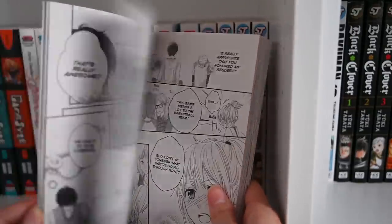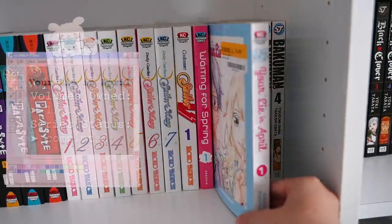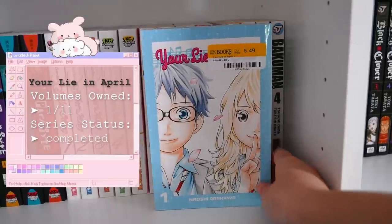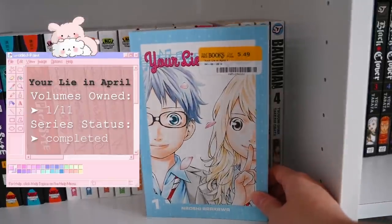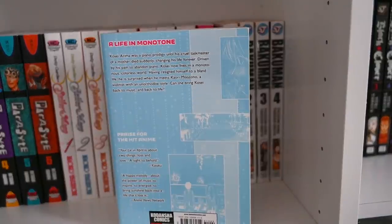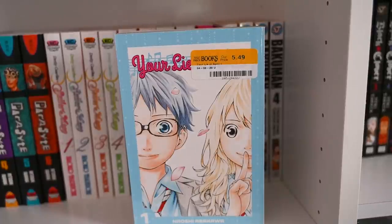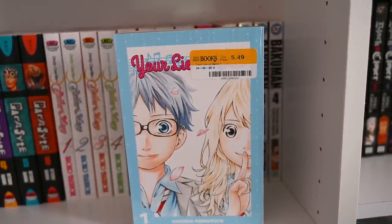The final normal-sized Kodansha volume I have is Your Lie in April, which I got from Half Price Books. Your Lie in April is a classic story that revolves around music and life, with friendship and relationships — a very bittersweet series.